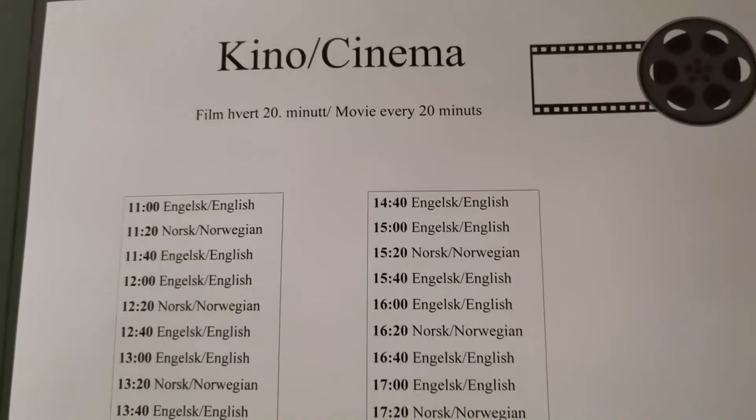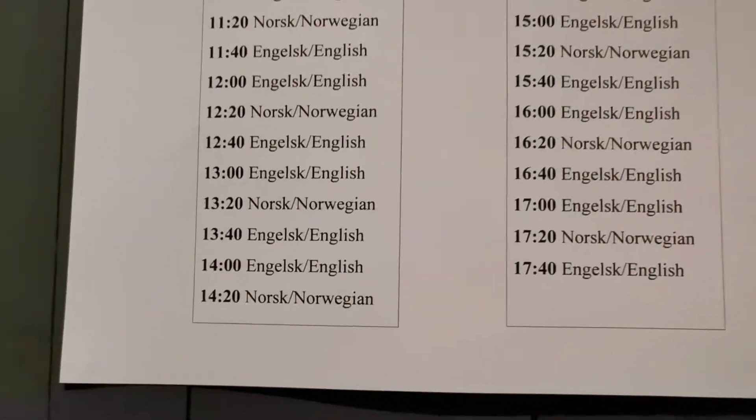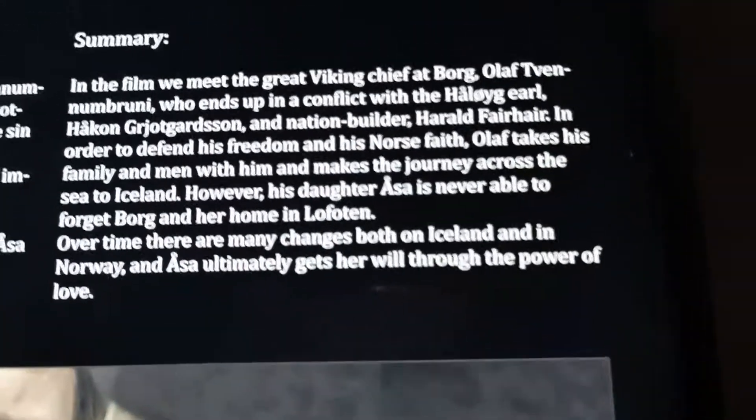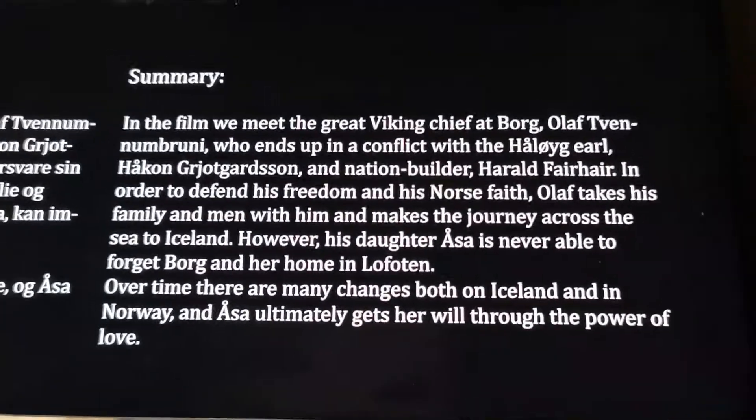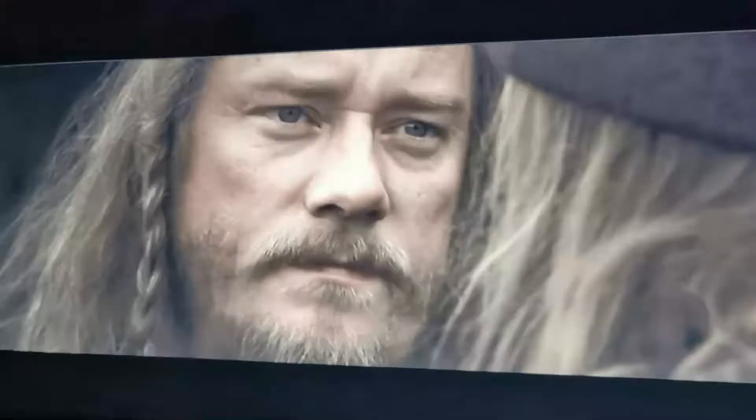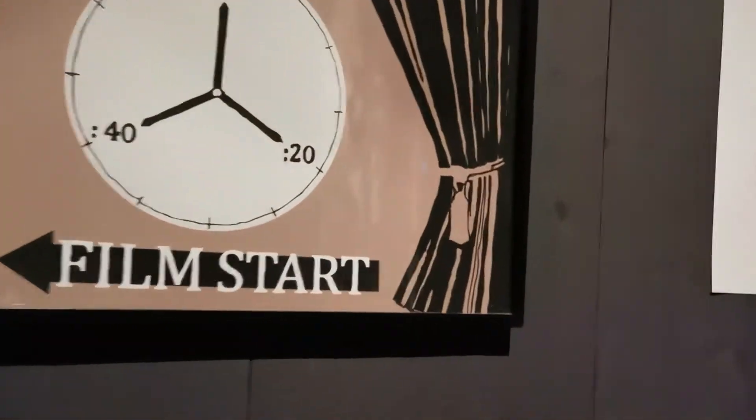We are going to watch a film at 1:40, so it's in 20 minutes. The film is about the Viking ship and the film is only 20 minutes long, so that will be interesting.